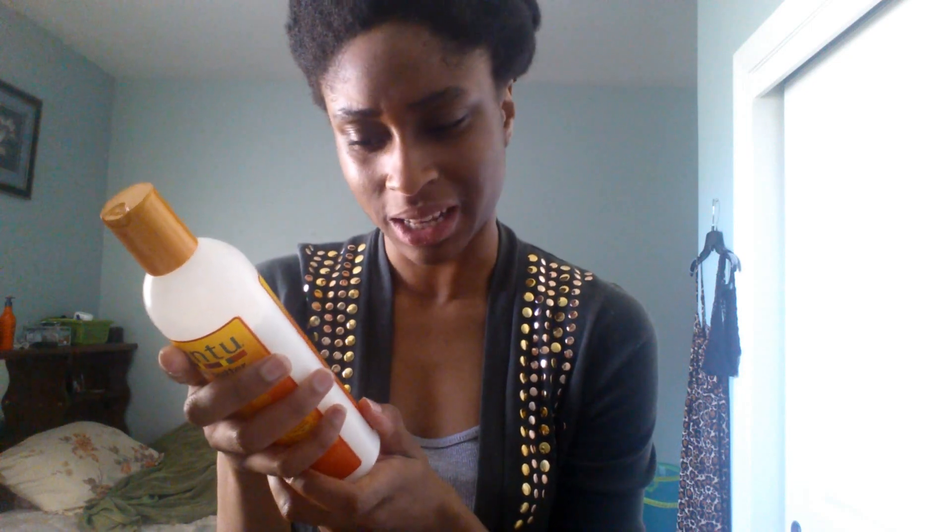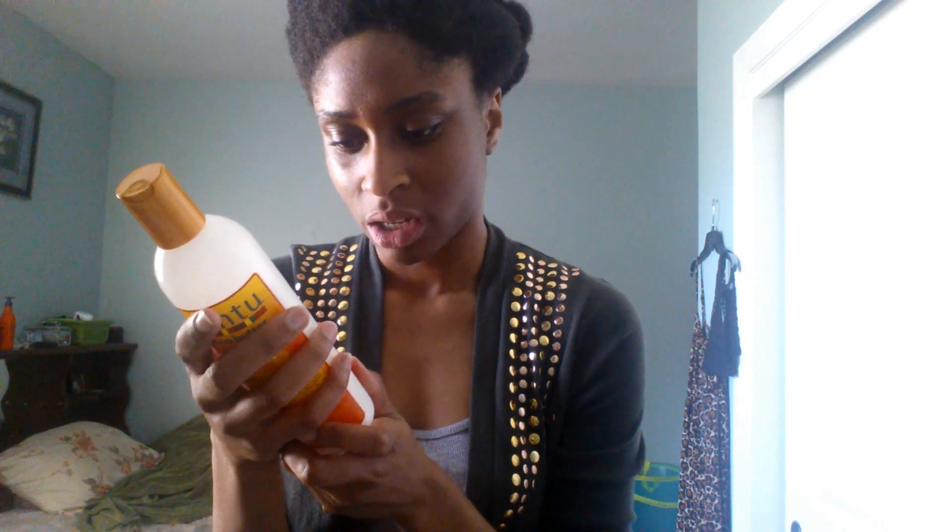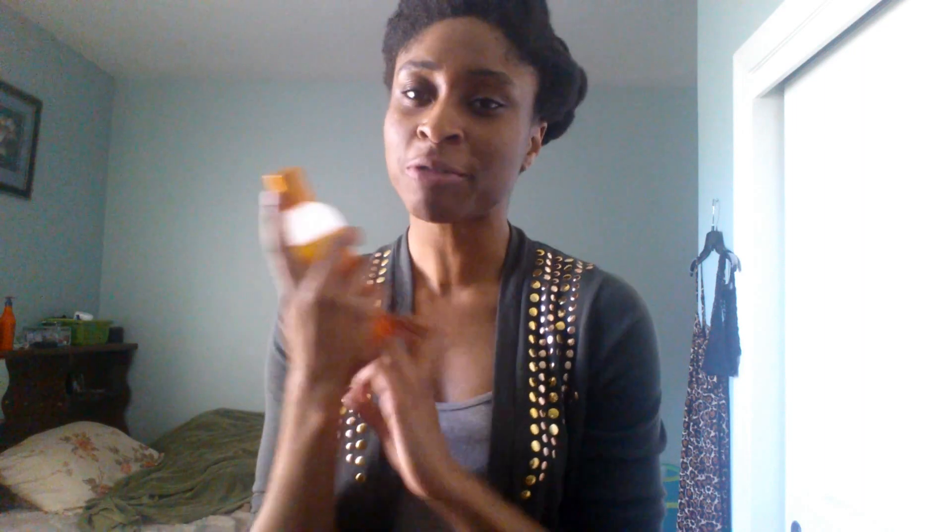The next product I have is the Cantu Shea Butter Moisturizing Curl Activator Cream. I really like this because I use it for the summer and it contains glycerin. Some of the ingredients include water, glycerin, propylene glycol, and cetearyl alcohol, and then it contains a lot of good oils further down the list. If you have 4C hair like me, it's not really going to make your curls pop as much, but it's really good for the summer.